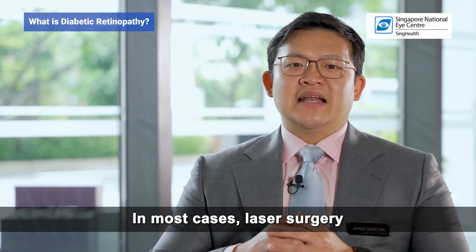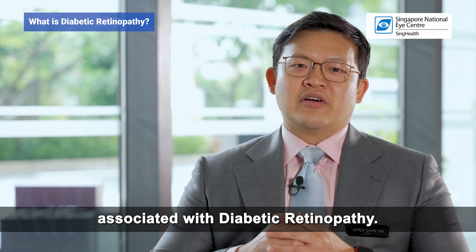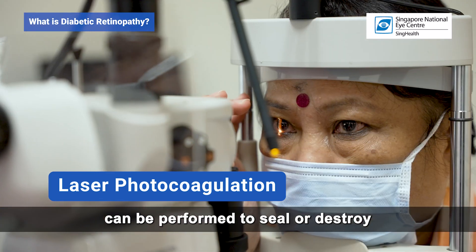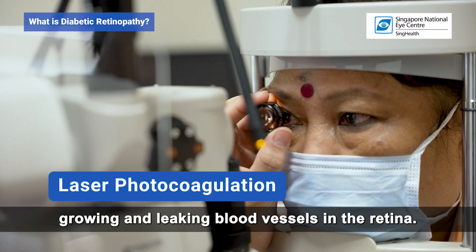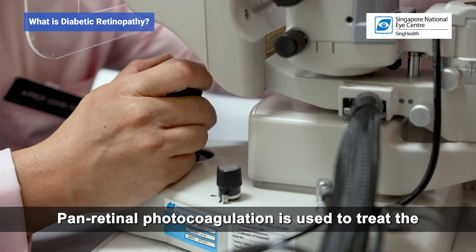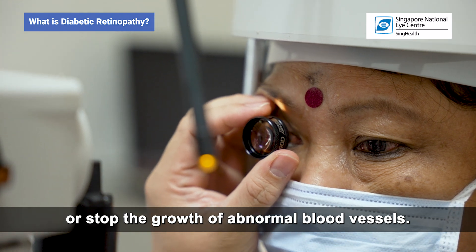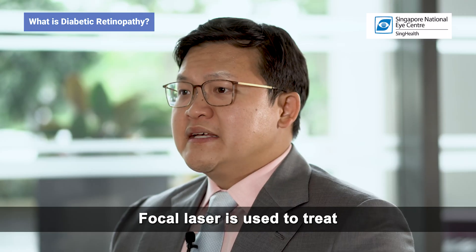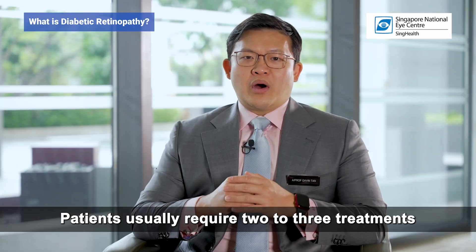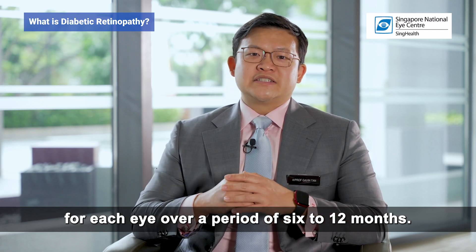In most cases, laser surgery can prevent significant vision loss associated with diabetic retinopathy. A procedure called laser photocoagulation can be performed to seal or destroy growing and leaking blood vessels in the retina. Pan-retinal photocoagulation is used to treat the peripheral retina to prevent or stop the growth of abnormal blood vessels, and focal laser is used to treat diabetic macular edema to reduce swelling. Patients usually require 2-3 treatments for each eye over a period of 6-12 months.